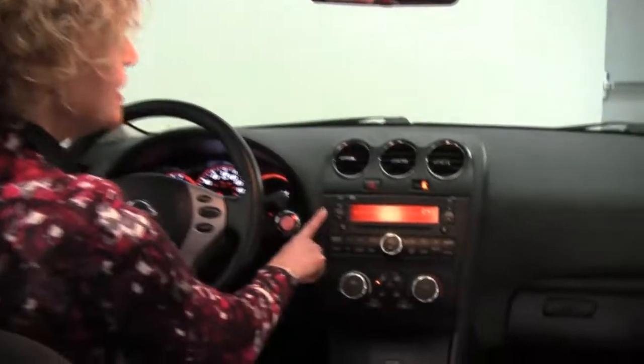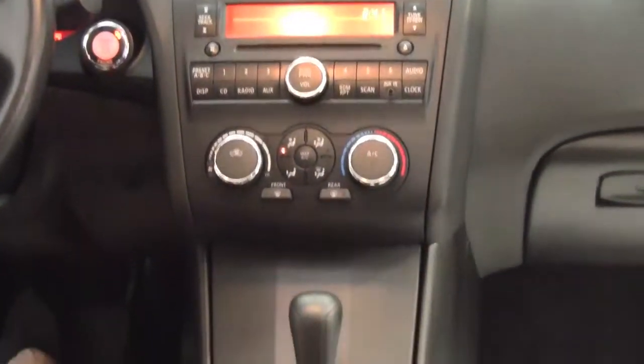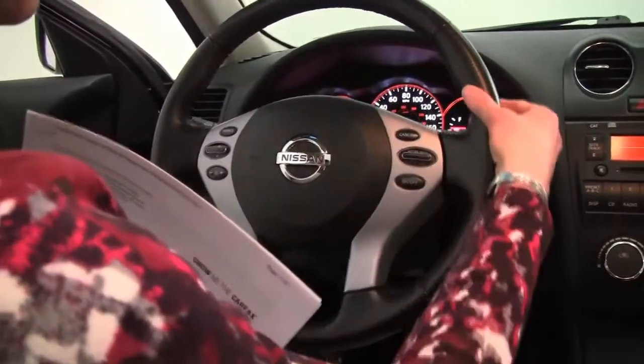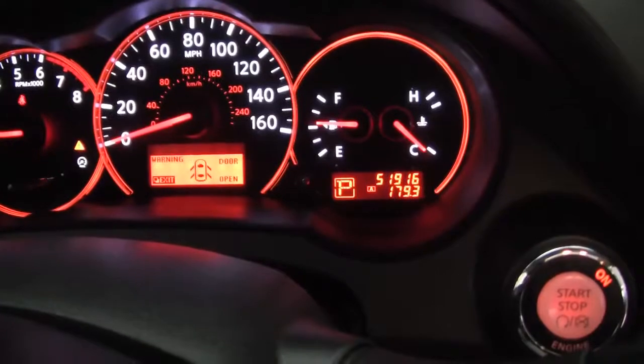Factory installed sound system, climate control, CVT transmission with sport mode, cup holders, seats are in great condition, cruise control, steering wheel mounted audio controls. You can see the vehicle has 51,916 miles on it.